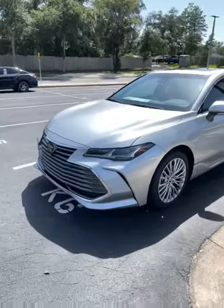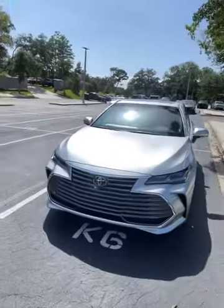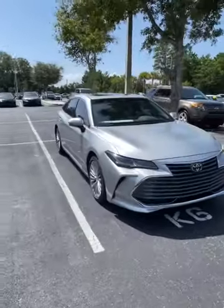Cameron Peters here from Beaver Toyota. Just want to show you guys one of my favorite cars that we have on the lot right now. This would be a 2021 Toyota Avalon. Tell me that isn't one of the most beautiful cars you've ever seen.